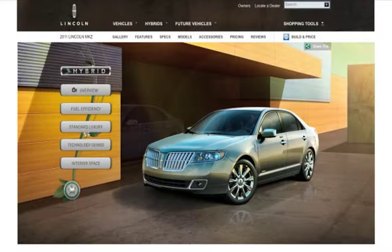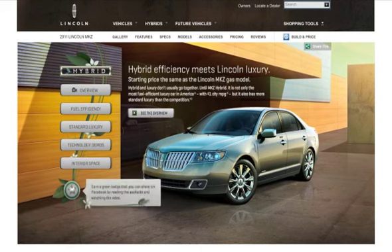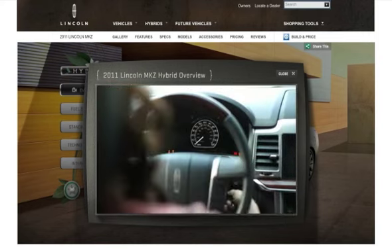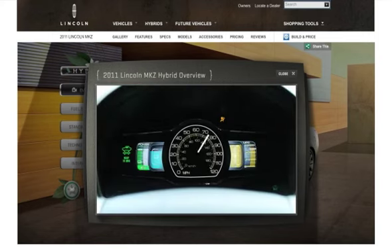Lincoln was launching the MKZ Hybrid, its most eco-friendly and fuel-efficient luxury vehicle. To set this hybrid apart from its competitors, we created an experiential site with interactive demos and videos highlighting its progressive features.